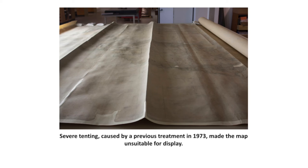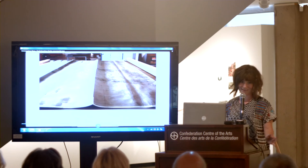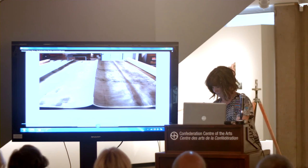You can see here it was tenting and arching and just so stiff you just couldn't move it, let alone roll it or hang it on the wall. So my first thoughts were how did the map end up looking like that, because I was visibly shocked, and how did it end up in the National Archives in the first place — why do we have such a huge giant map?